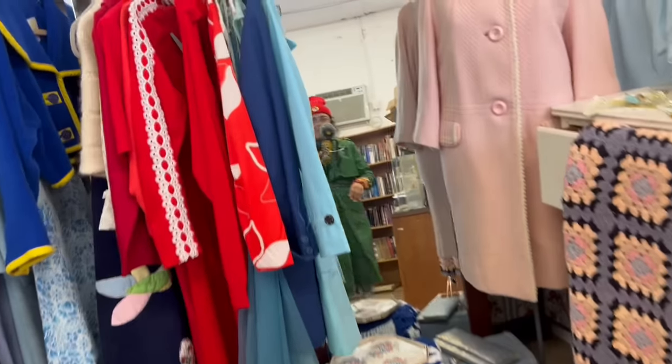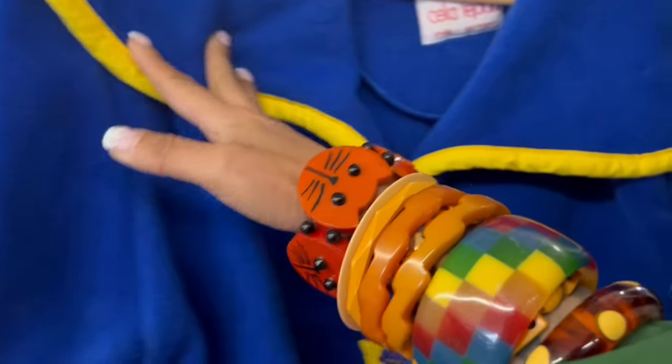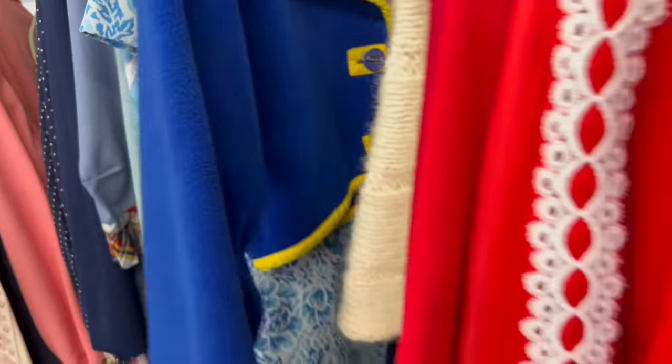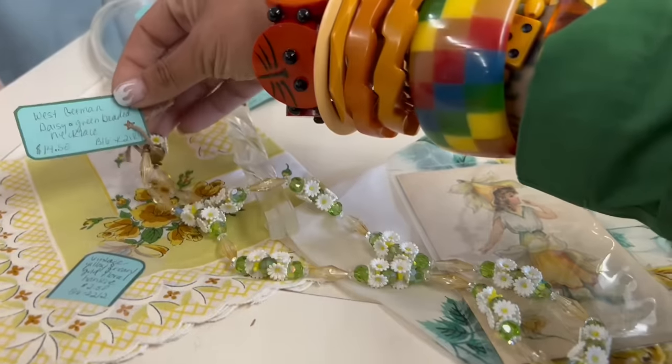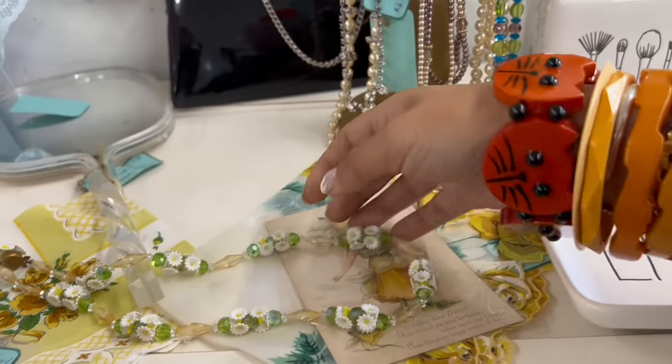This booth always has such great stuff — really fun clothing. Look at this, oh my gosh, how cute. Reminds me of Paddington Bear. Look at this necklace — a beaten necklace, $14.50. That's pretty fantastic.